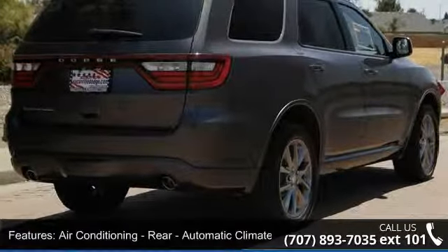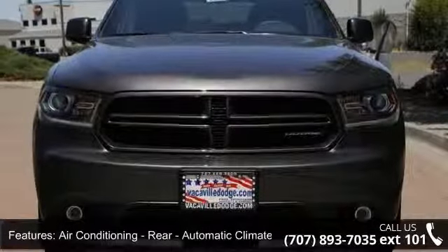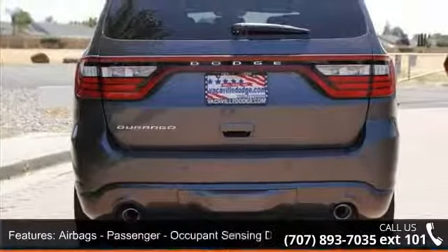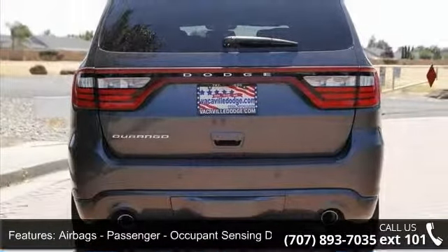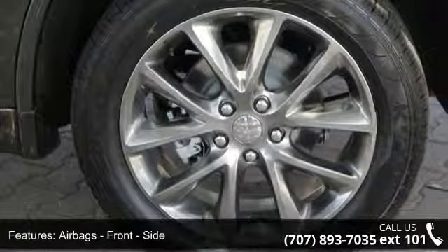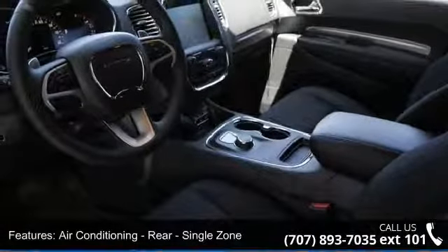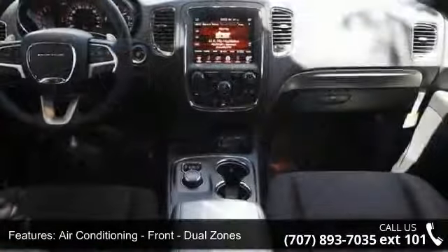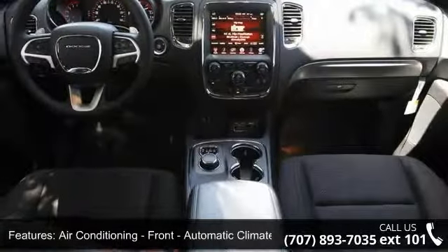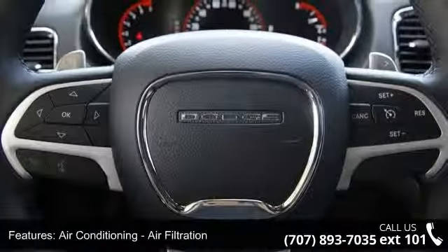Some of the top features included with this vehicle are: air conditioning rear automatic climate control, airbags front dual, airbags passenger occupant sensing deactivation, airbags front side, air conditioning rear single zone, air conditioning front dual zones, air conditioning front automatic climate control, air conditioning air filtration, airbags driver knee, and side curtain rollover sensor.